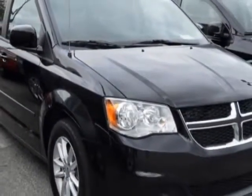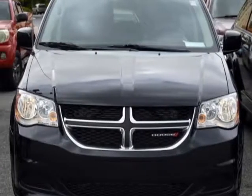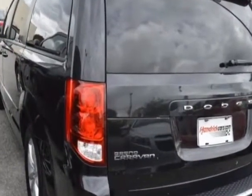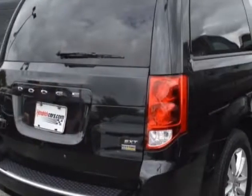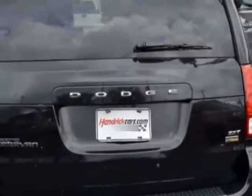For your protection, a warranty is available for this vehicle. This vehicle gets an estimated 17 miles per gallon in the city and an estimated 25 on the highway, and has an automatic transmission. Another great feature is that this vehicle uses flex fuel.